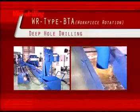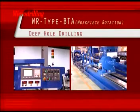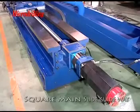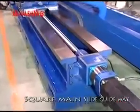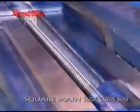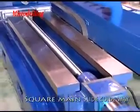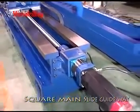The WR-type BTA workpiece rotation deep hole drilling machine is highly efficient with stable quality materials, parts, and accessories to ensure its capacity reaches the highest efficiency. The machine body is equipped with a square main slide guideway with a width of up to 580 millimeters. Through high-efficiency treatment and precise grinding, the slide guideway is covered with a wear-resistant sheet of Turcite B to improve and extend its precision and service life.